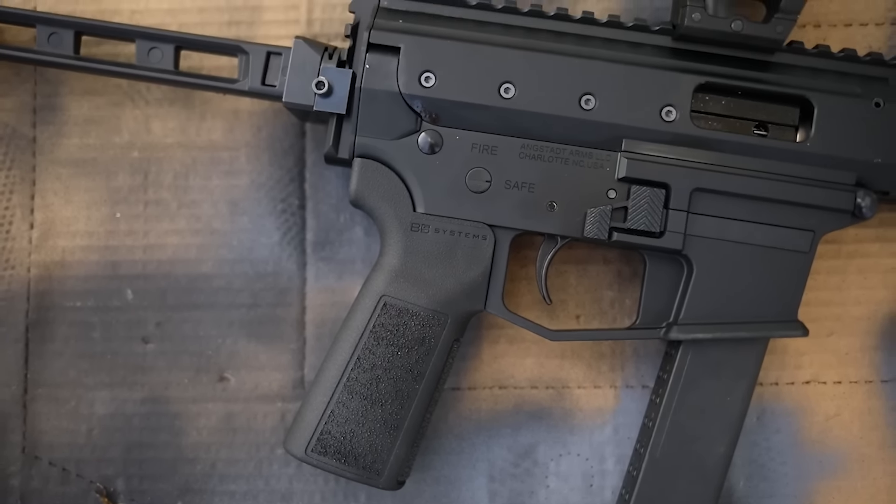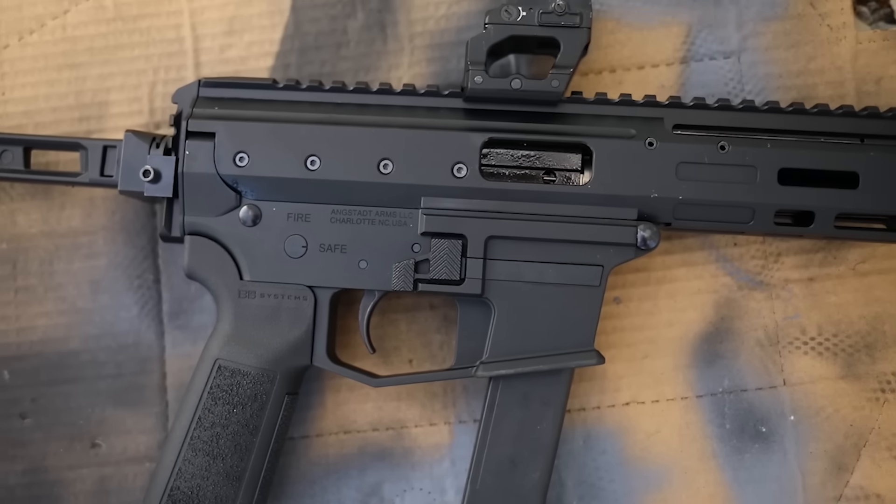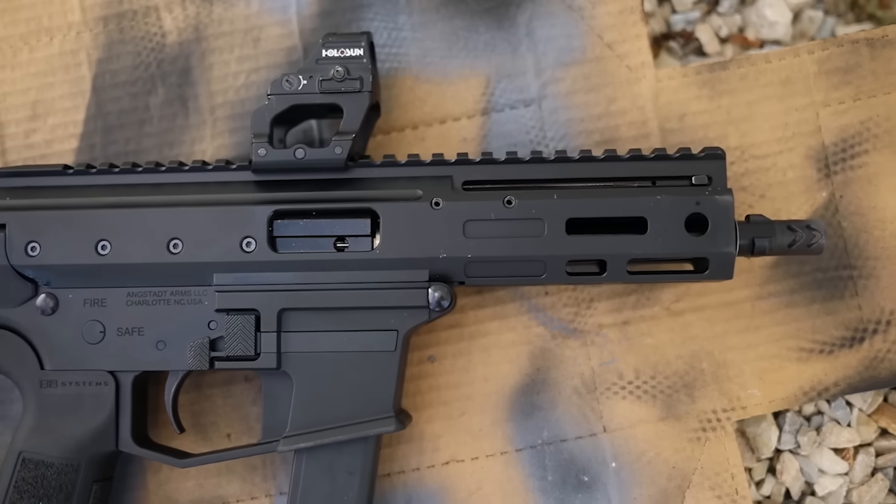Huge disappointment in my opinion. I've been waiting for this since SHOT Show 2019 or 2020 and couldn't wait to get my hands on it. I went and bought one the day it came out on GunBroker.